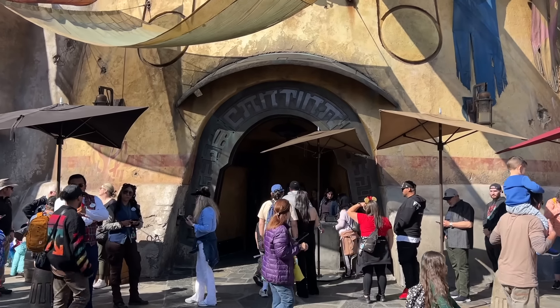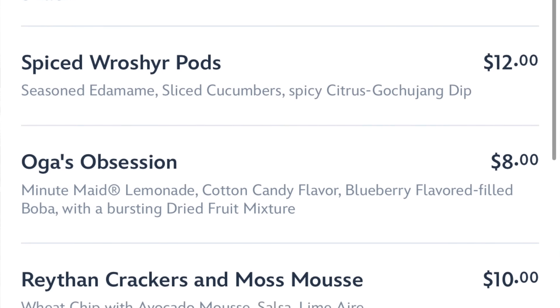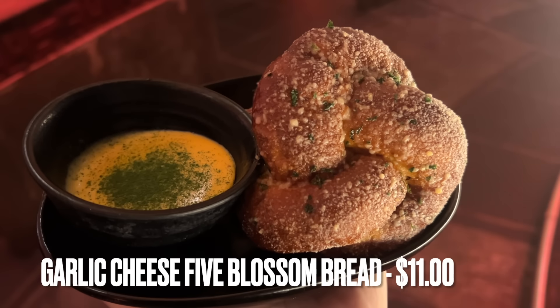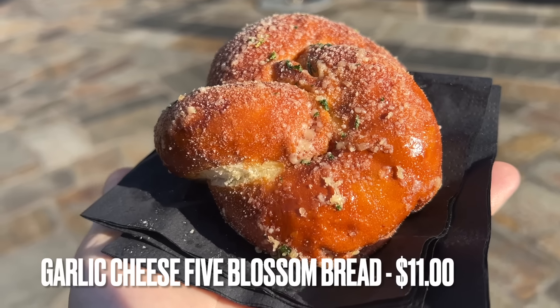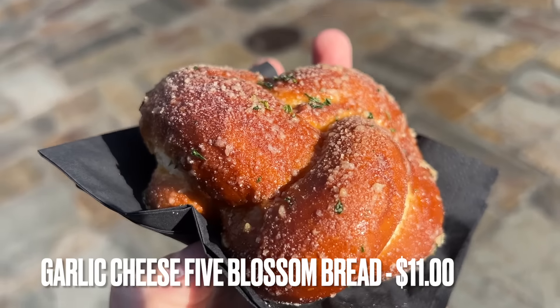Oga's Cantina is a popular location for beverages both alcoholic and non-alcoholic, but did you know they also have snacks? There are no pictures on their menu, but I just tried the garlic cheese five-blossom spread with spicy cheese sauce this morning and it was super delicious. It's basically a fancy version of the garlic cheesy pretzel bread but without the pretzel, and with some Parmesan cheese — it was amazing, actually even better than the cheesy pretzel bread. Now that I know they have snacks, I'm going to have to go there a few more times and try more.